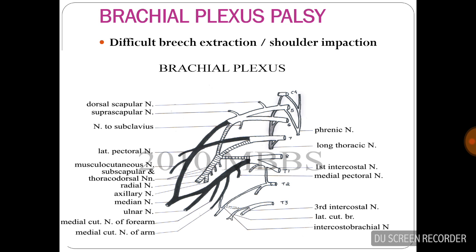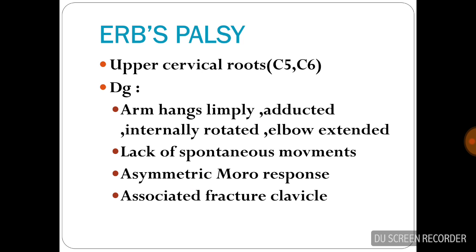Brachial plexus palsy occurs due to difficult breech extraction or shoulder impaction. Erb's palsy affects the upper cervical roots C5 and C6. Diagnosis: the arm hangs limply, adducted, internally rotated, elbow extended, with lack of spontaneous movement, asymmetric Moro response, and associated clavicle fracture.